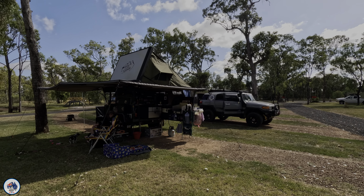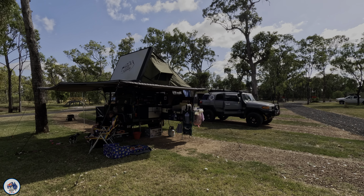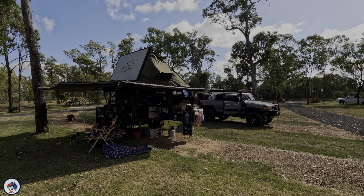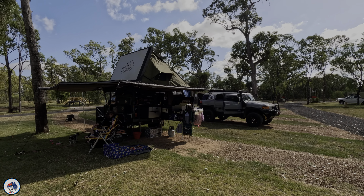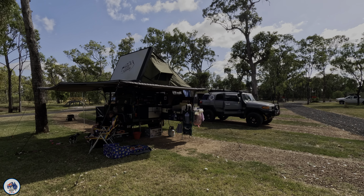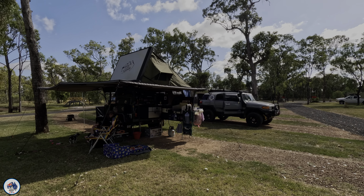We've made it down to the Chinchilla Botanic Gardens — there's the sign and it's looking pretty good. We're going for a walk around to find the big watermelon. McDonald's is just over the road there and there's a Woolies fuel station nearby — easy to find, just Google it. We walked over to the welcome to the parkland sign. We found our big watermelon up here in the corner, so we're heading over there. That's what Chinchilla is known for — let's have a look around.